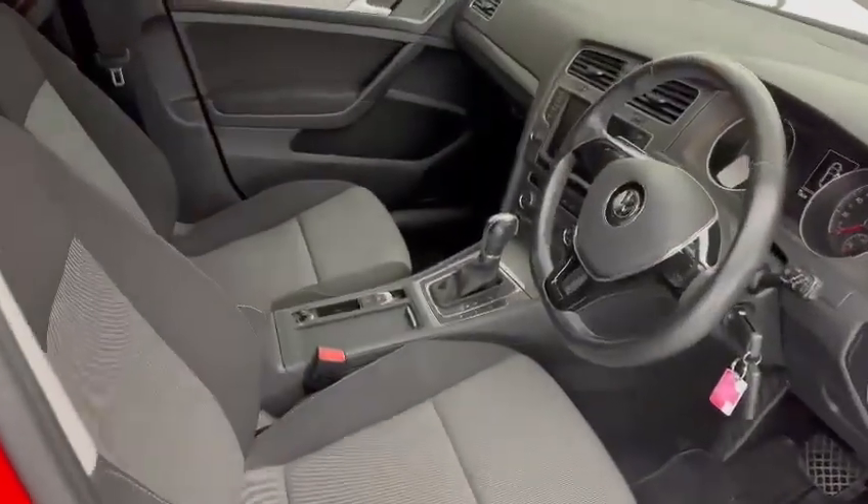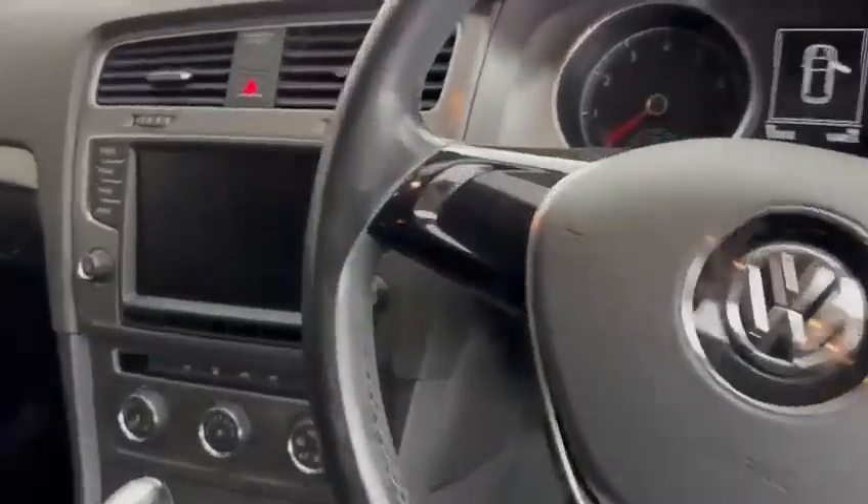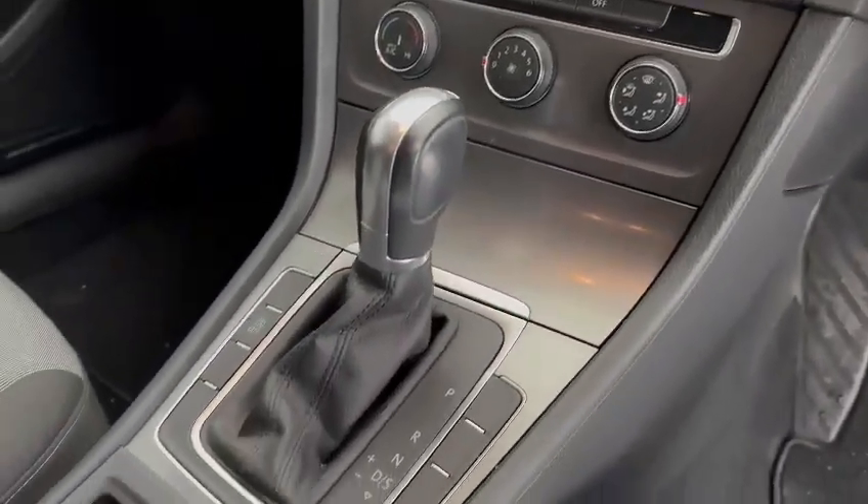On the interior you've got the full cloth interior with your leather flat bottom steering wheel, full touchscreen infotainment system with climate control options underneath that, and a DSG automatic gearbox.